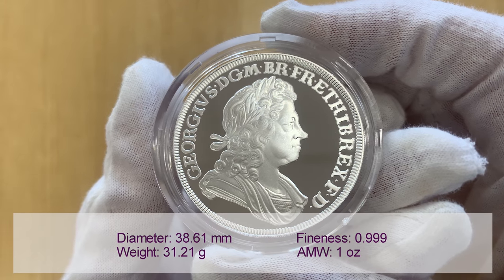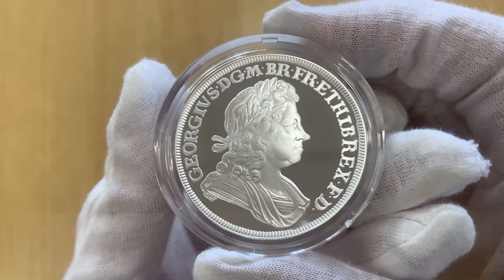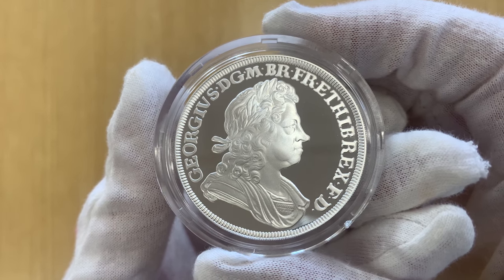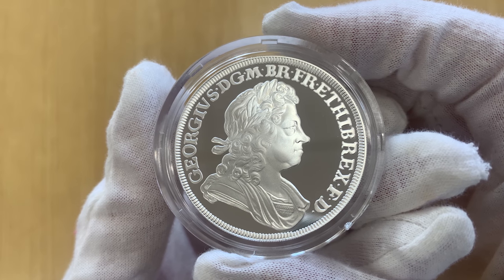The coins come encapsulated within presentation boxes and they're accompanied by a certificate of authenticity from the Royal Mint. We'll add more info in the description below.